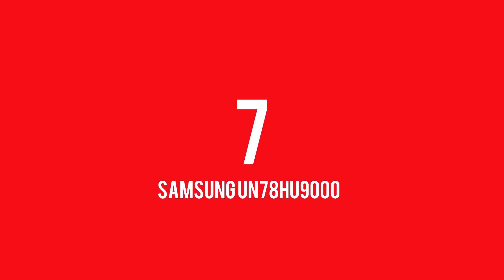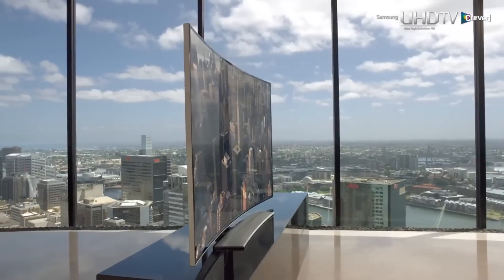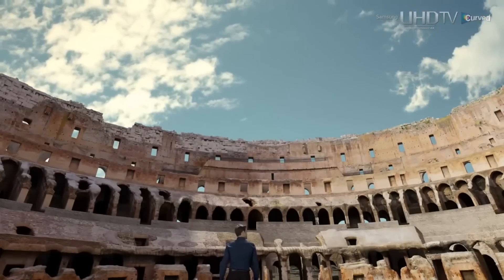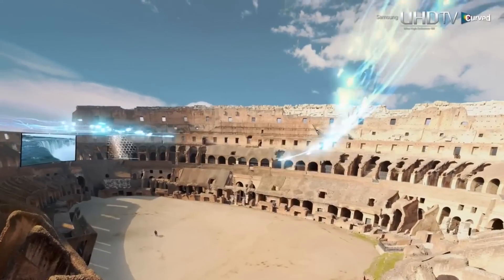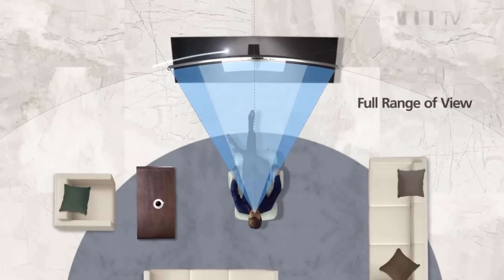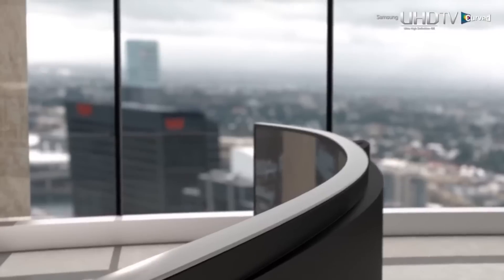At number 7 we have the Samsung UN78HU9000 Curved 78-inch 4K Ultra HD TV. It has a 120Hz native refresh rate and a whopping 1440 effective clear motion rate, along with a quad-core processor for quick app and hub access as well as task switching. This Samsung TV remains one of the best-loved, best-reviewed, and best-performing 4K TVs in the entire Samsung lineup, and the 78-inch version delivers a generally breathtaking immersive experience with full connectivity and exclusive 4K content services.